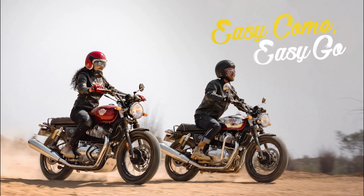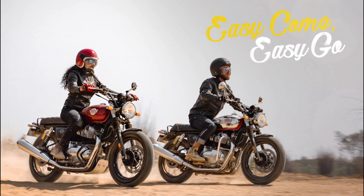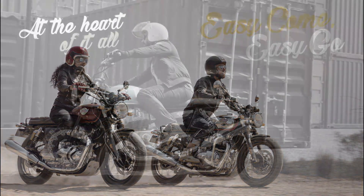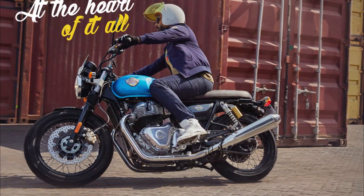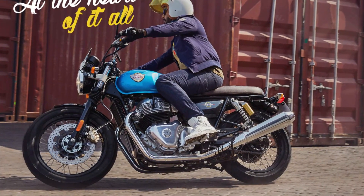Its suspension is developed for precise, immediate handling while staying agile and light. While classically styled and visually beautiful, the new engine is Royal Enfield's most forward-looking yet.